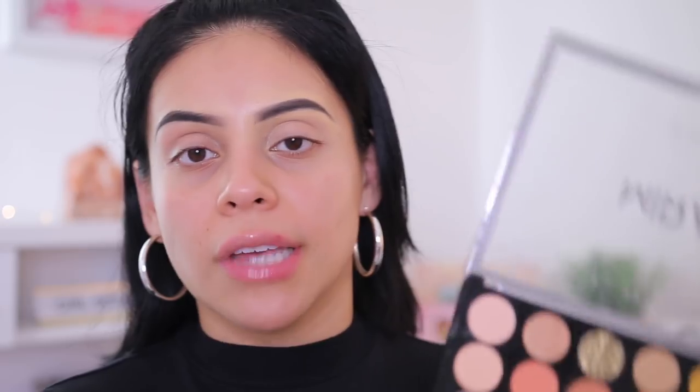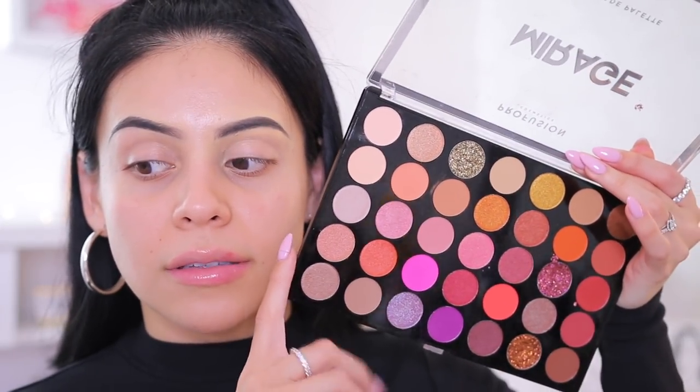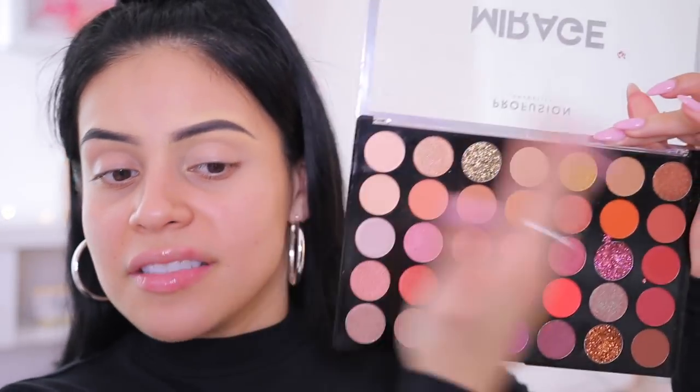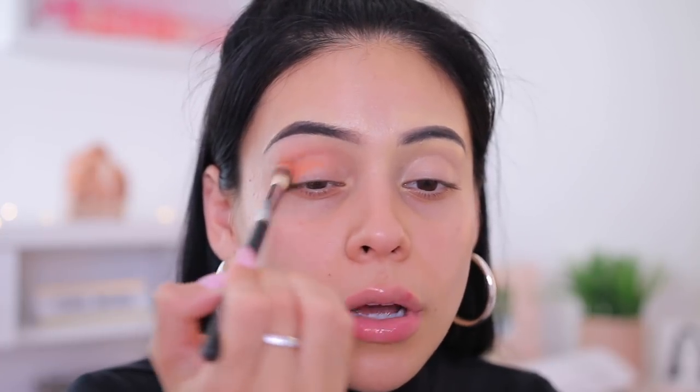If you are on a budget — or even if you're not — and you just want some really good eyeshadows, Profusion is probably one of the best drugstore brands for eyeshadows. The variety, the colors, and what you get for the price is just unbeatable. I'm obsessed with this palette. The quality and the colors remind me of something more high end. The packaging is a little cheap on the outside, but what's on the inside is magic. Profusion is available at Walmart, Target, and online, though not all locations carry it — but if you can find it, it's an amazing brand.